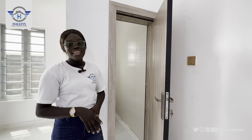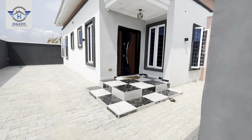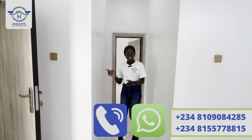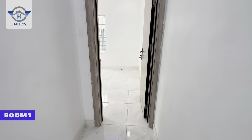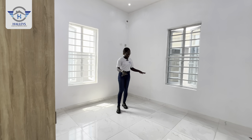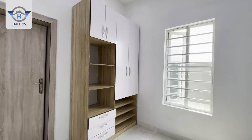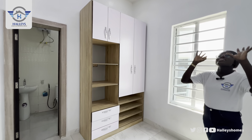It's a three-bedroom fully detached bungalow with a BQ, so let's head straight to the other rooms. Here is your sitting room, here is your visitor's toilet, and over here is Room 1. Welcome to Room 1 — spacious enough. You can place a bed here, put your TV set over there. All rooms come with a wardrobe to store as many clothes as possible.